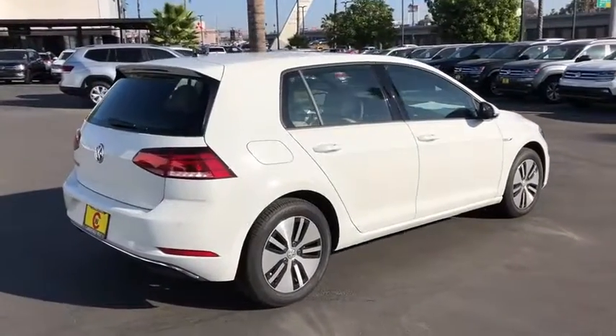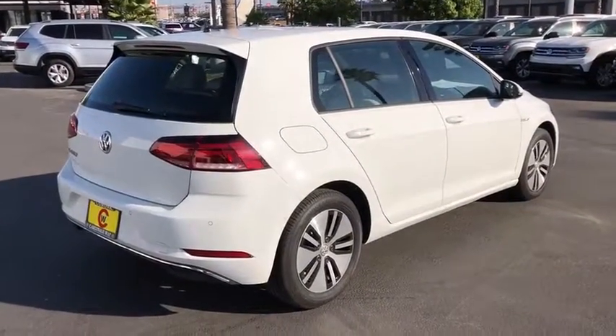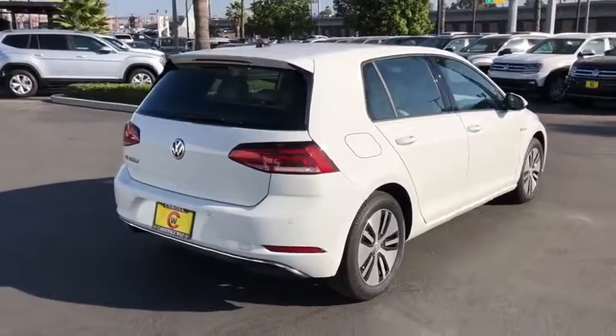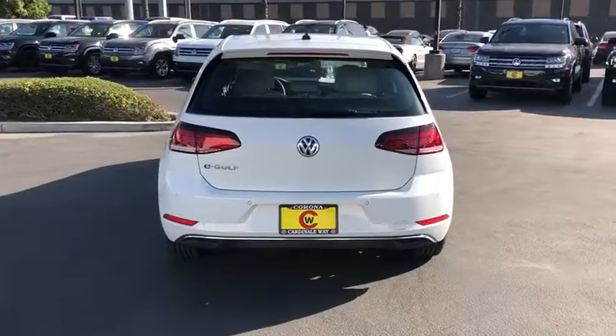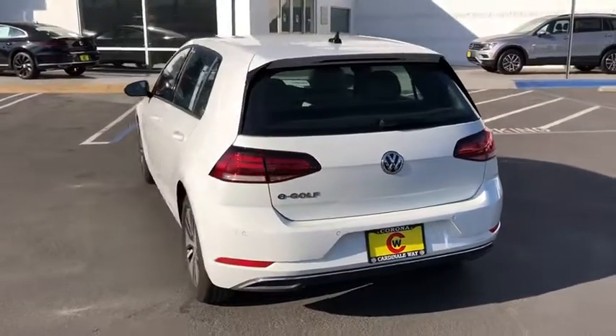Here are some of this vehicle's great options: power passenger seat, navigation system, traction control, leather-wrapped steering wheel, dual airbags, alloy wheels, power steering, four-wheel disc brakes.